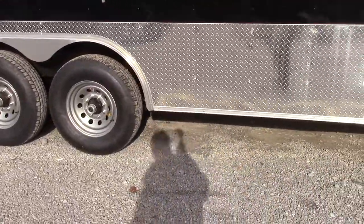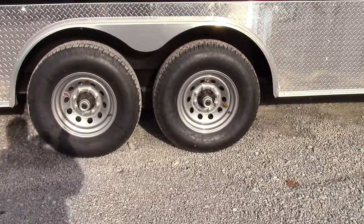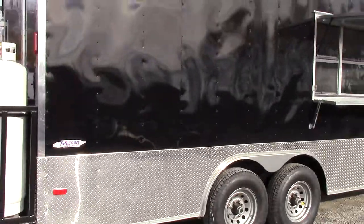We have the flip up counter to serve off of and the fold down protector while closed or in transport. We have Dexter 7,000 pound axles with brakes on both axles, steel wheels with radial tires. All of the drive lights on this trailer are LED.